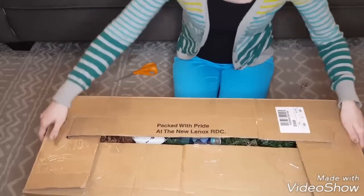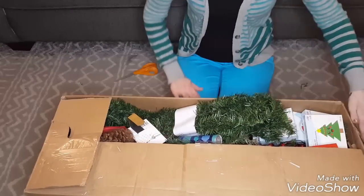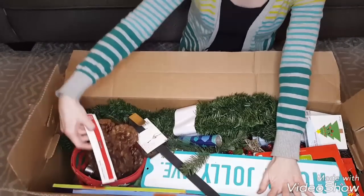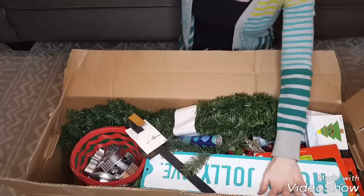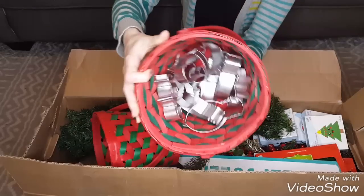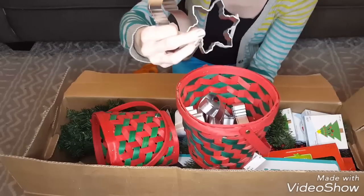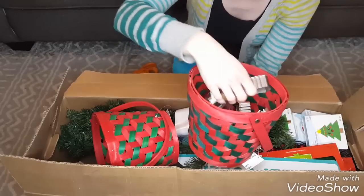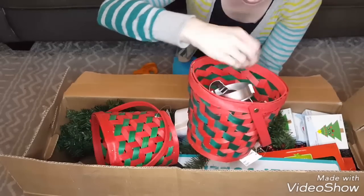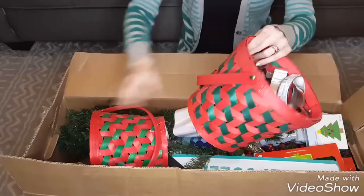Here is the last and heaviest box — saved it for last because of the weight! We have another bag of cinnamon-scented pine cones, and a basket of cookie cutters. There's a star or snowflake shape we haven't seen before, possibly another new one, and several of the ones we've already seen.